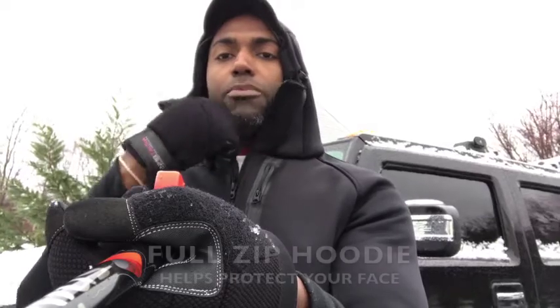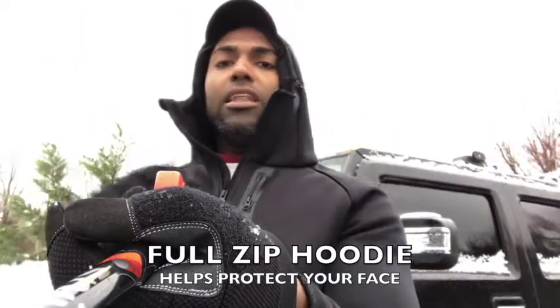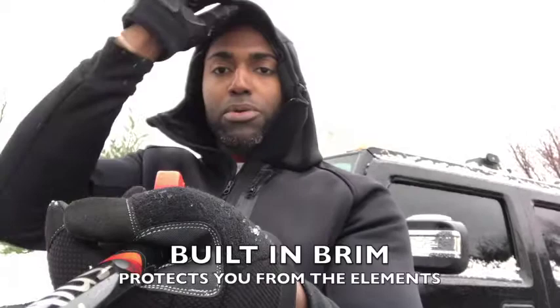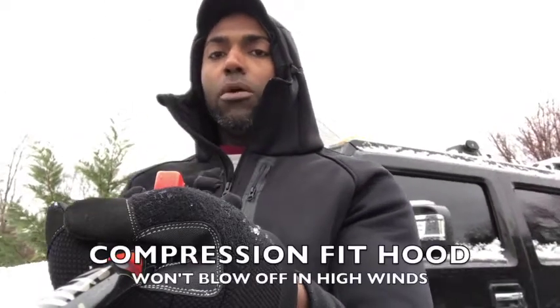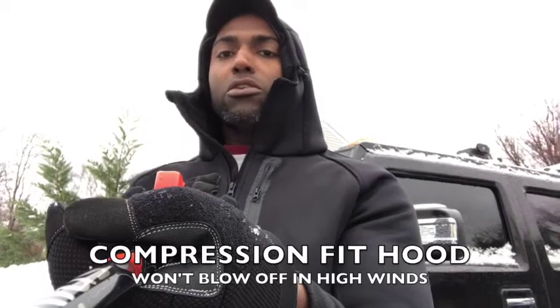You have this zip-up hoodie that comes on easily and it's a compression fit, so it has the brim built in. It's going to keep you nice and dry, protect your face, keep you warm, and it's not going to blow off when the wind starts blowing.